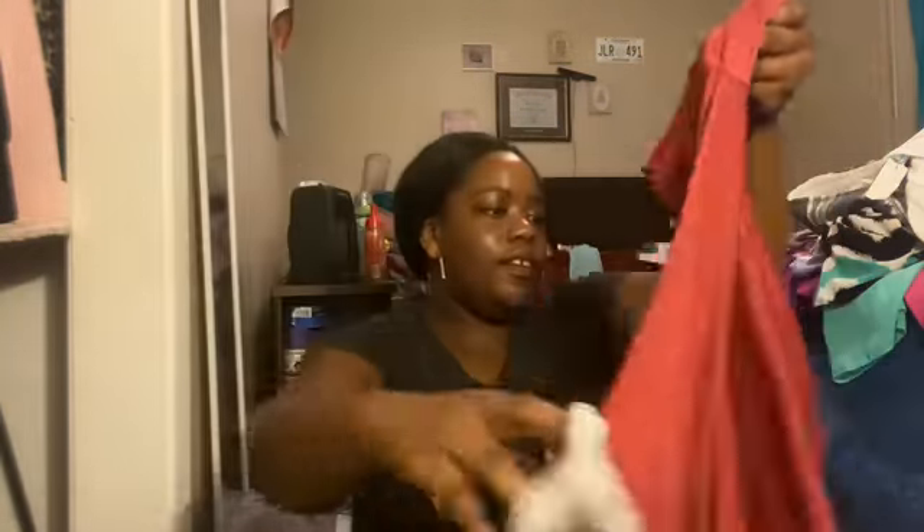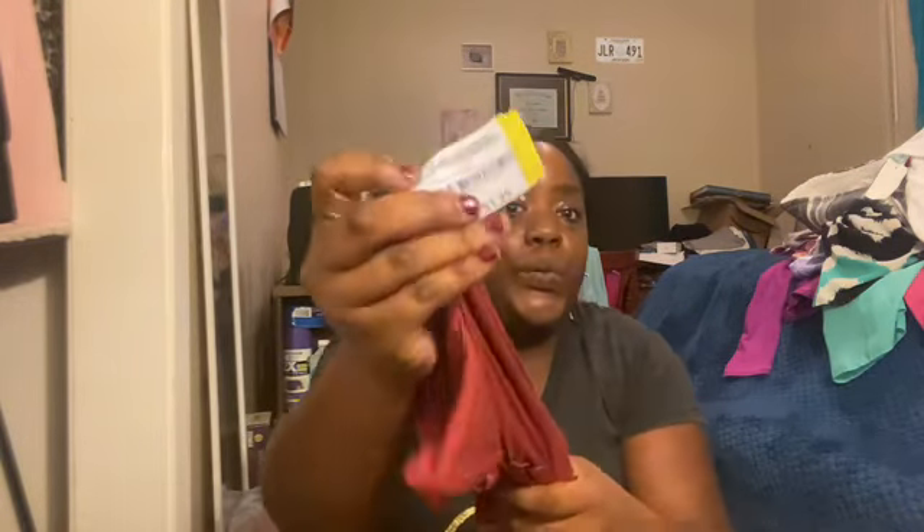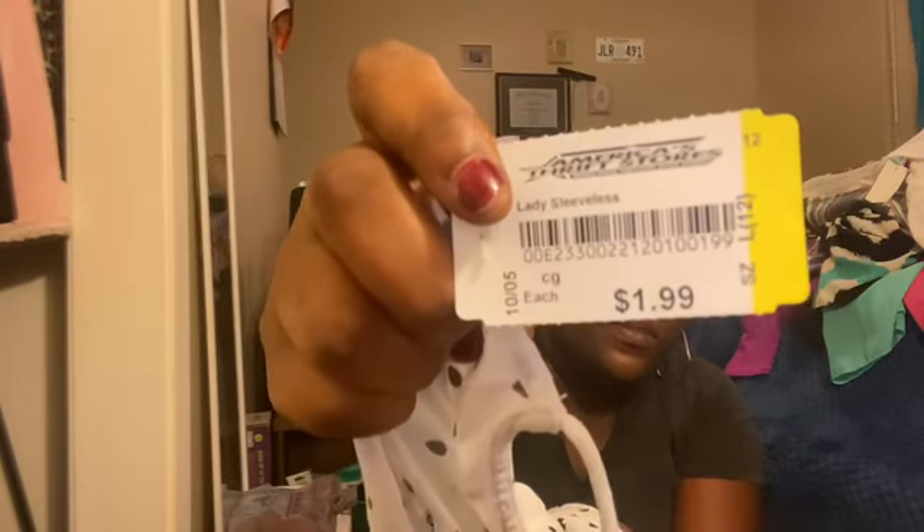Oh yeah, and then another long sleeve shirt — this one is brand new because it still has the original store tag and it has a necklace on it. I like how the arms are like this, and it has that detail on the bottom. It was only $1.99 for this brand new shirt. And then this next one is a cute one and it was $1.99.